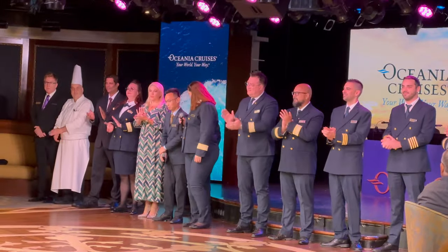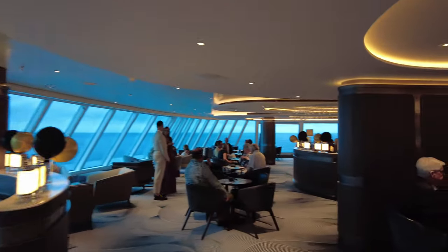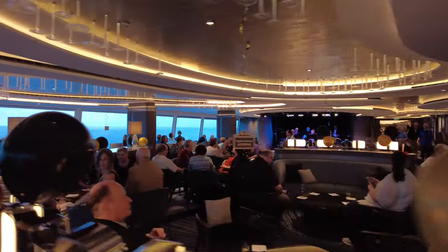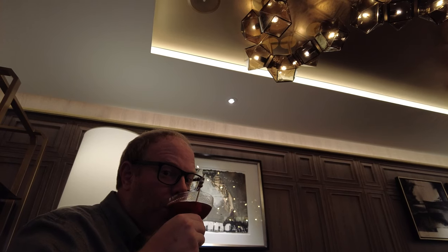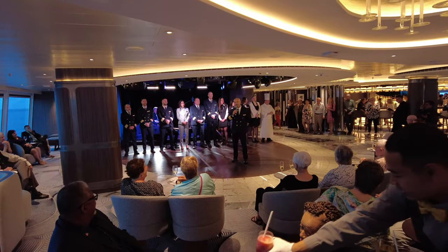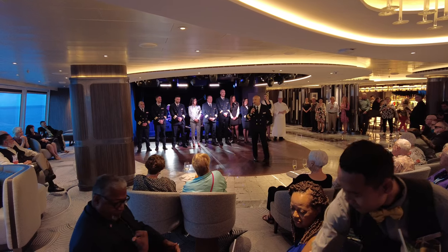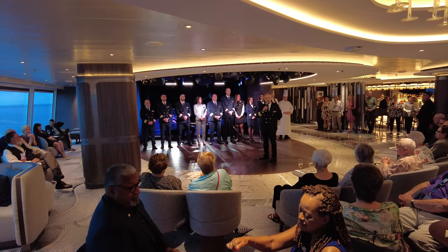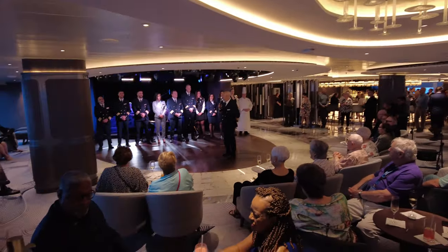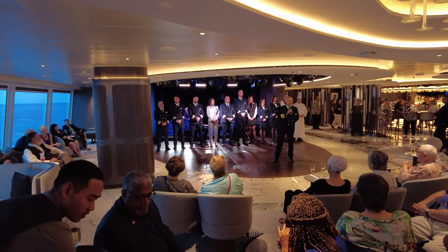Back to the captain's welcome. I spent a good number of years in graduate school where my fellow grad students and I would hunt down every campus reception and event with free food and drink that we could find. I like to say you can take the student out of grad school, but you can't take the grad school out of the student — by which I mean I still get strangely animated over any opportunity to get free food or alcohol. On our latest Vista cruise, on the night of the captain's welcome, they actually offered complimentary cocktails in multiple bars across the ship from 6 to 8 p.m., so even if you didn't go to the reception up in Horizons, you could still benefit from the perk. Really nice of Oceania to do that.